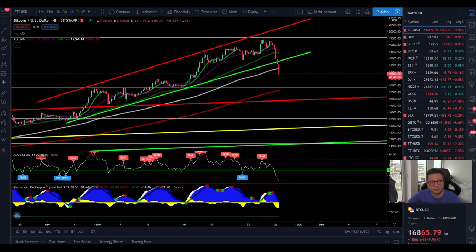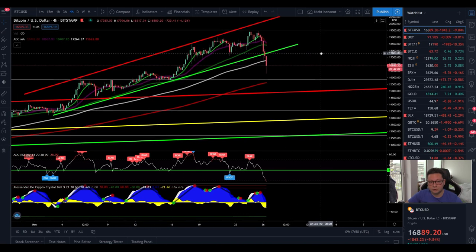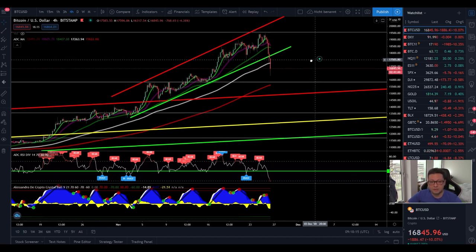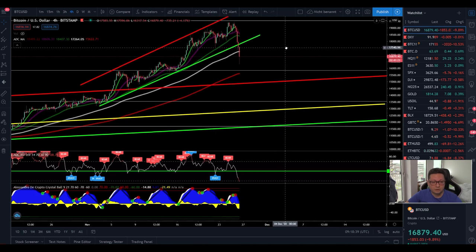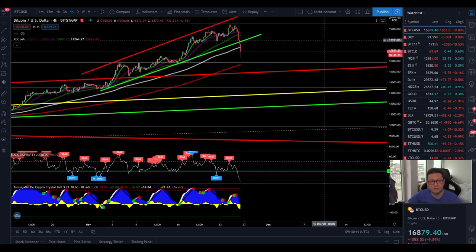Let's dive into the four-hour time frame. Since we are now breaking below the main support created over the last few days, we most likely are going to see a major correction. But that doesn't mean we will go straight to the downside toward our main target in the weekly time frame. What I'm expecting in the next couple of hours and days is a possible step-by-step dump — we reach important supports, have a bounce, and then continue the dump.